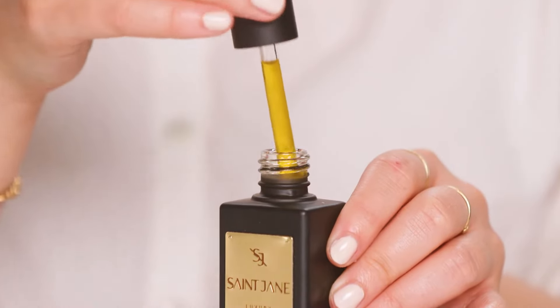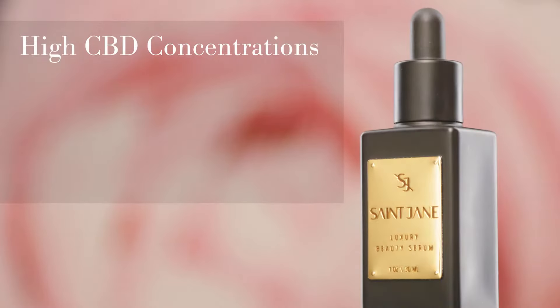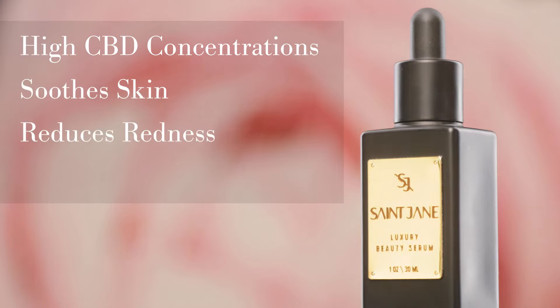I love our Luxury Beauty Serum because I have super sensitive skin that's prone to serious freakouts. The high concentration of CBD in this formula really soothes and calms all of that, reducing the redness on my cheeks and calming down any blemishes that I might have on my chin.